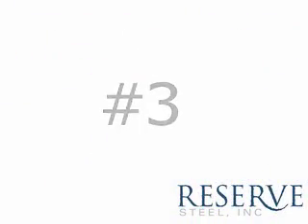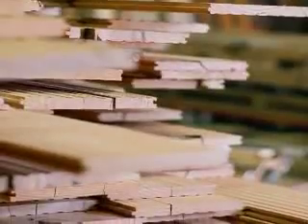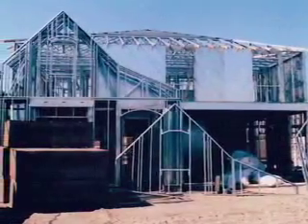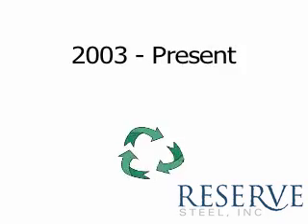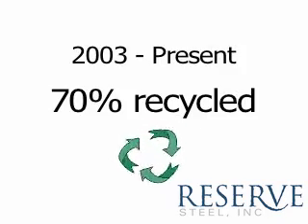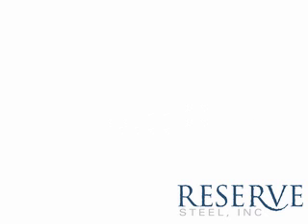Point number three: steel is an environmentally sensitive option. You hear a lot about wood being reclaimed from old buildings, and that's great, but they can't reuse all the wood. In a steel frame, 100% of the materials are recyclable. Steel is actually the most recycled material in North America. Since 2003, at least 70% of the steel produced in North America has been recycled. The steel industry has been recycling for 150 years because it just makes economic sense.